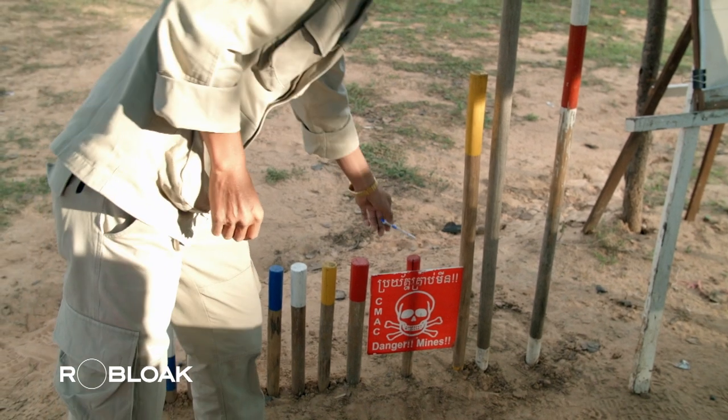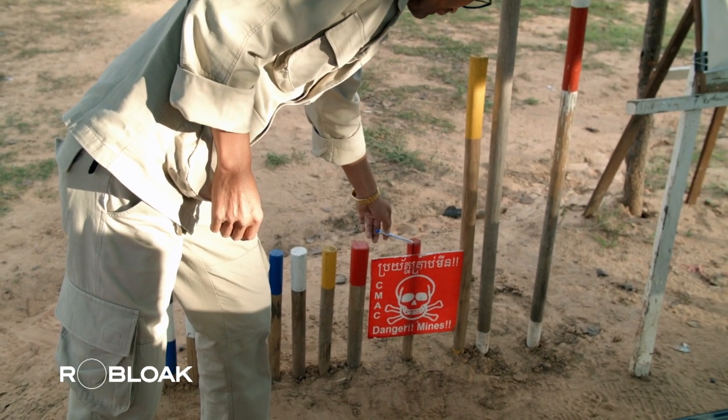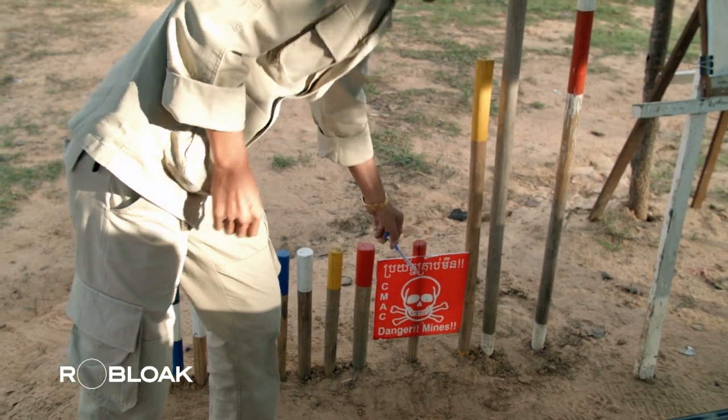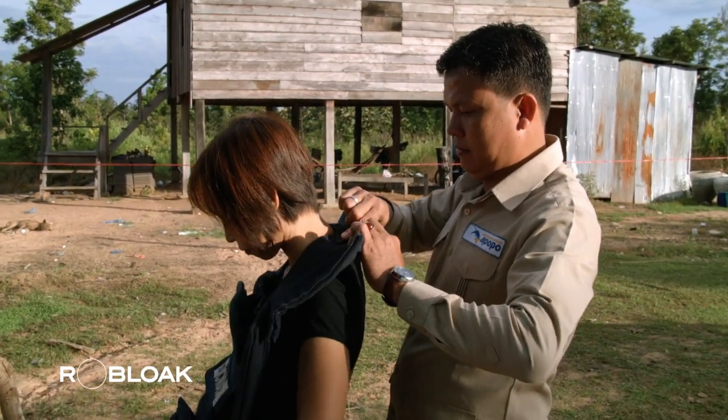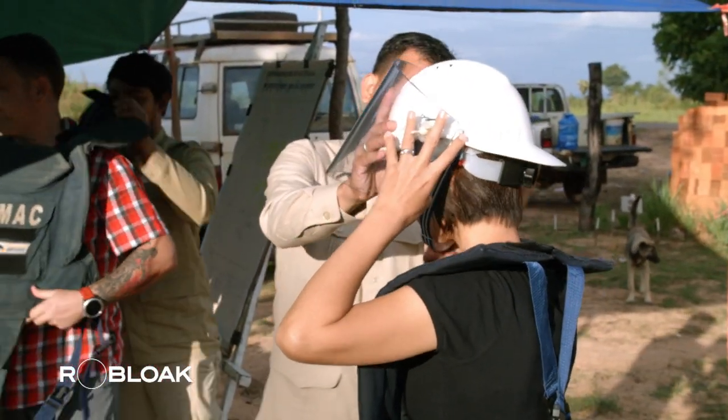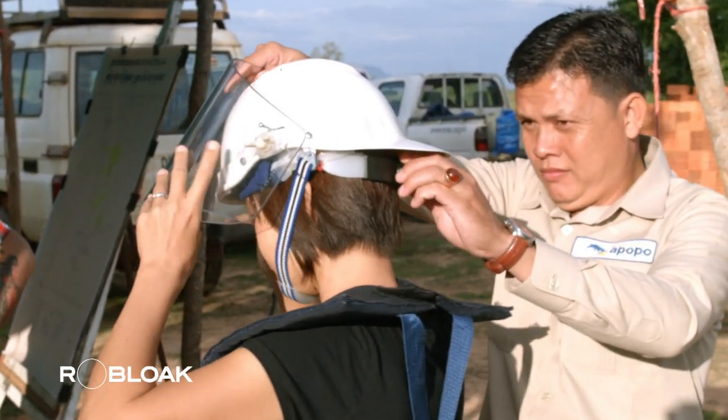If there are still red-tipped sticks with skull and crossbones symbols, it means it's a dangerous area and entry is strictly prohibited. The team conducted a practice session to ensure our understanding, and they provided us with bomb suits, helmets, and masks for our safety.